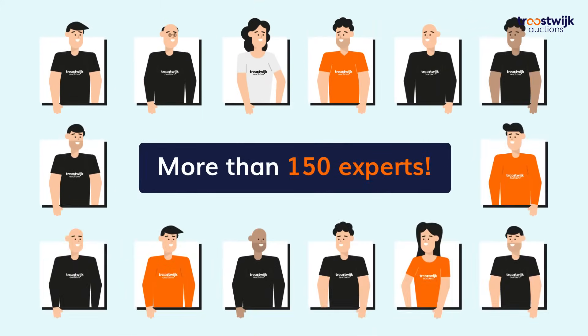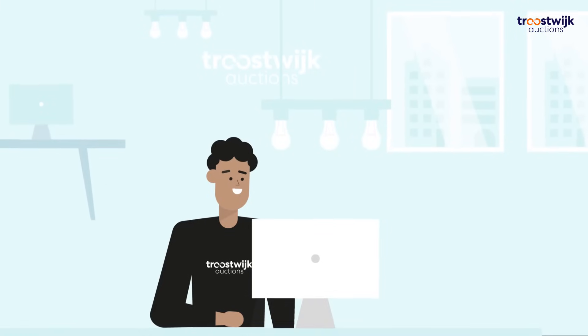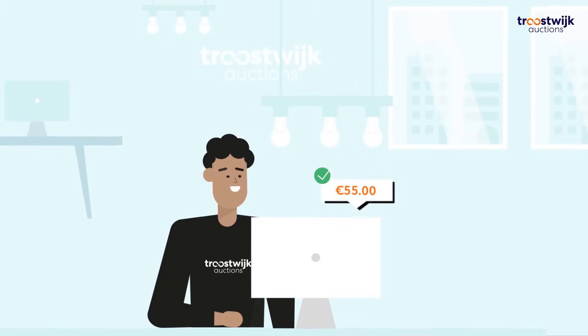With more than 150 sector experts and our valuation partner, we ensure a good estimated outcome in advance.